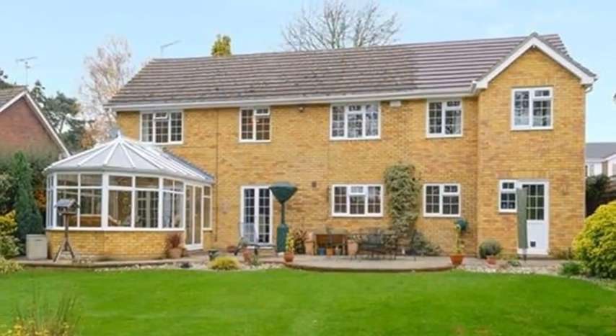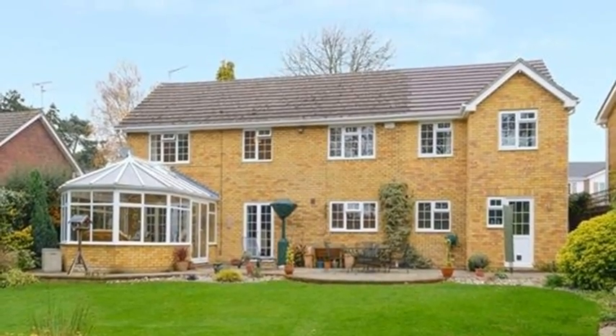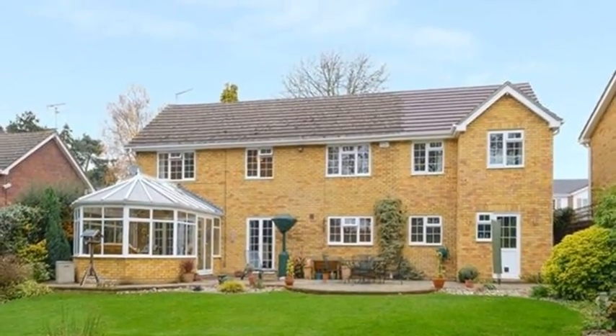Externally, the property is situated in beautifully landscaped and good-sized gardens, which enjoy a sunny, south-facing aspect to the rear.